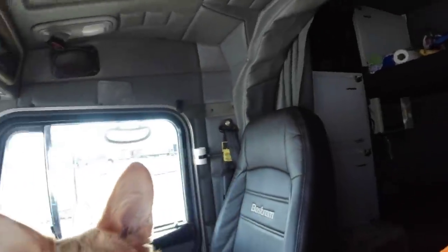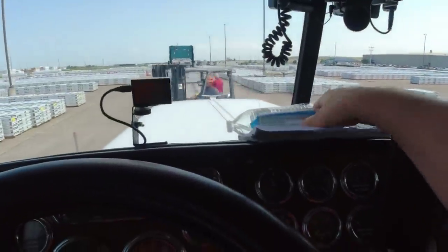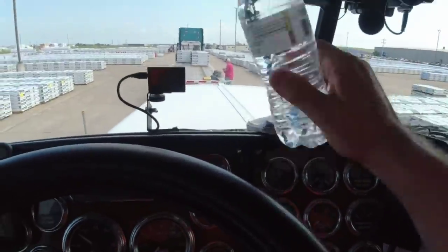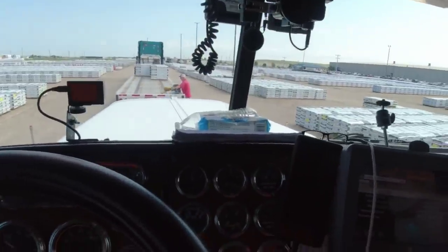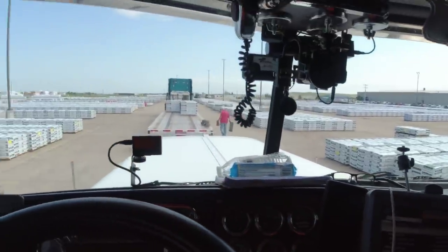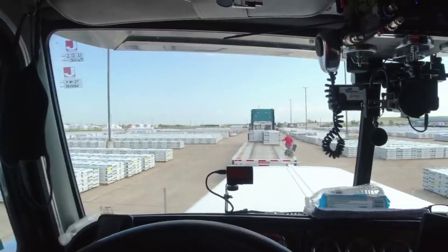Good morning, we're in Oklahoma City getting loaded, picking up our roofing shingles. This place has driver appreciation day — they gave me cookies and a bottle of water, which is cool. I don't think I've ever been to a facility that does that. We're loading up some shingles and taking them up to Michigan.